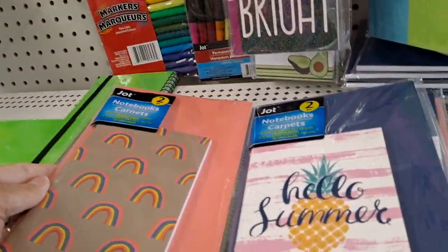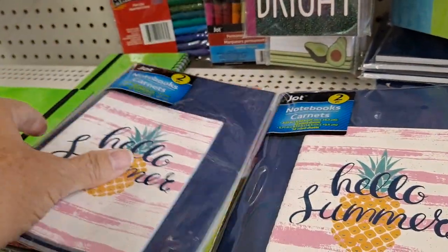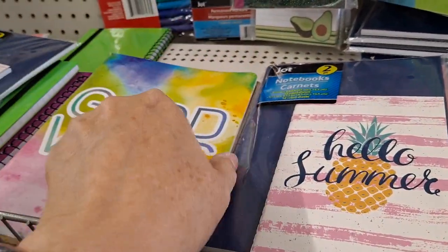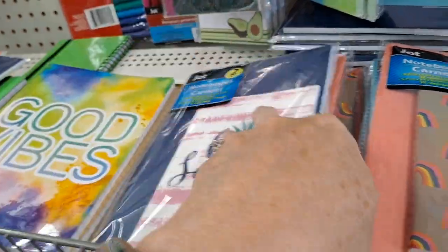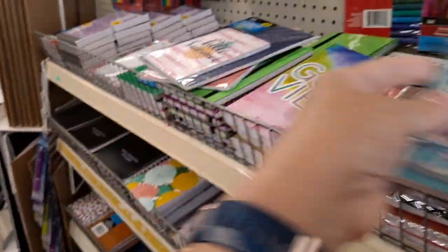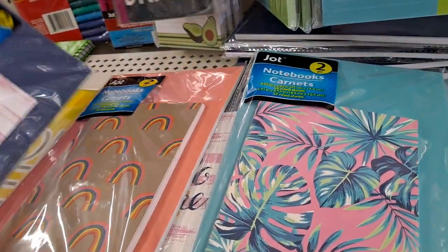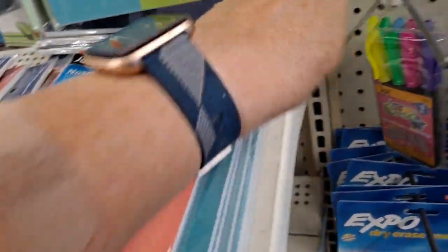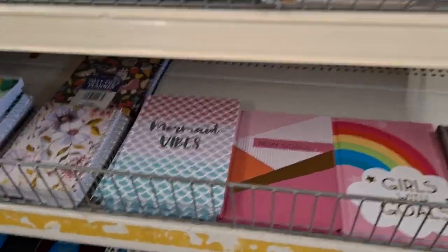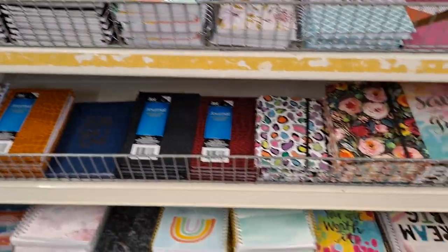These are the two-packs - two for a dollar. I love the notebooks here. There are three different styles of these two-notebook sets, which is adorable and a great deal to stock up on. Hello Summer ones too. They always have new notebooks - you never know what you're going to find.